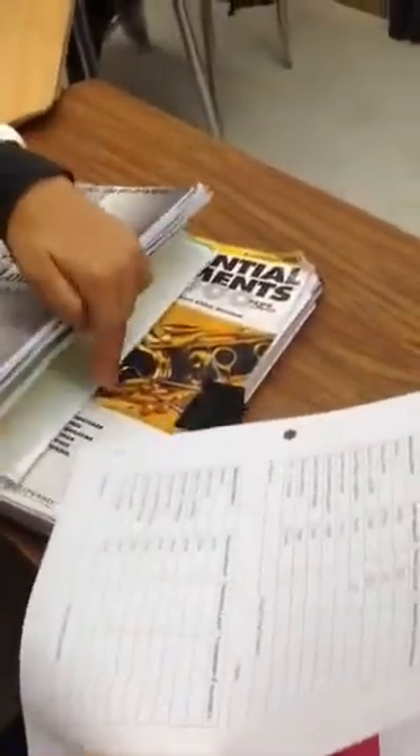Now we're going to check for dividers per class — they should have at least six. Some classes don't require a section in the binder, and some do. If they have at least six, you can go ahead and give them those 10 points.